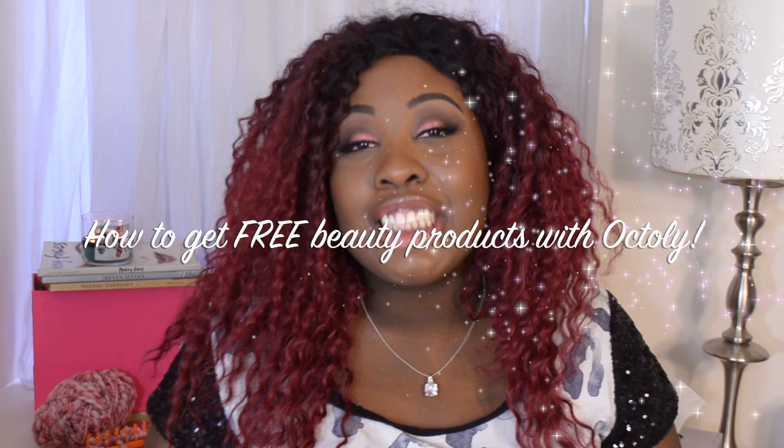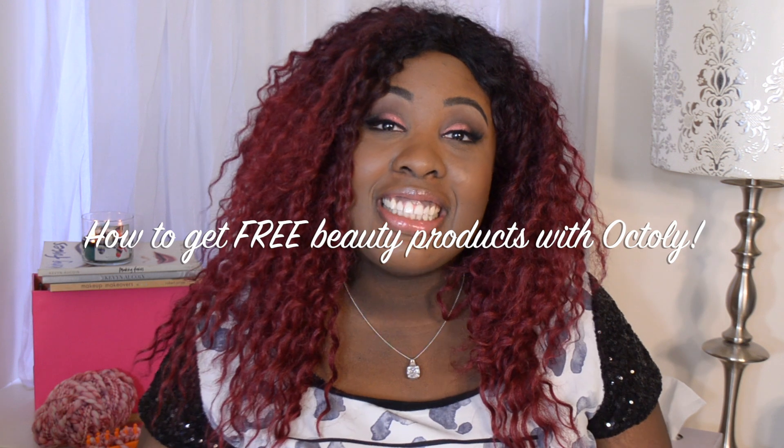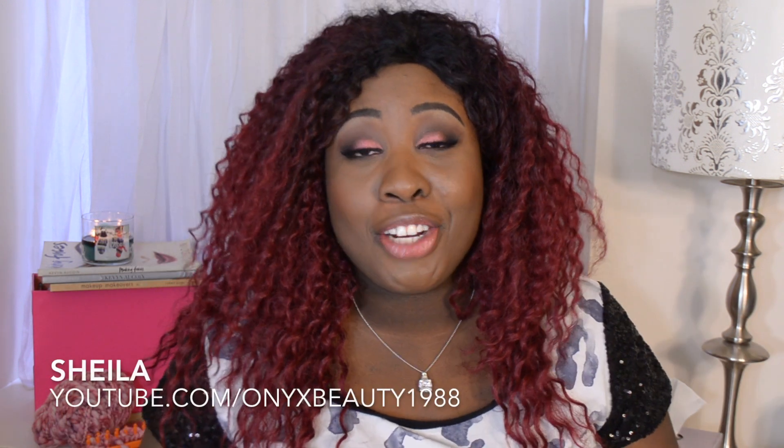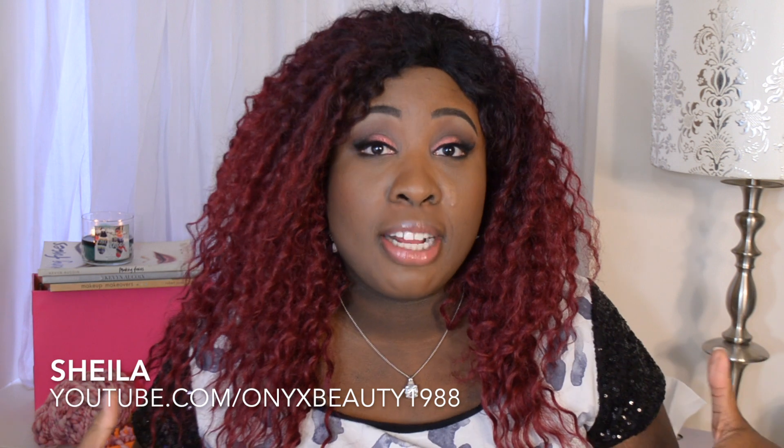Hi guys, it's Sheila, also known as Onyx Beauty 1988 on YouTube, and today I'm doing a sponsored video for Oxley. I'm really excited to share with you guys about this website because it's literally one of YouTube's best kept secrets.